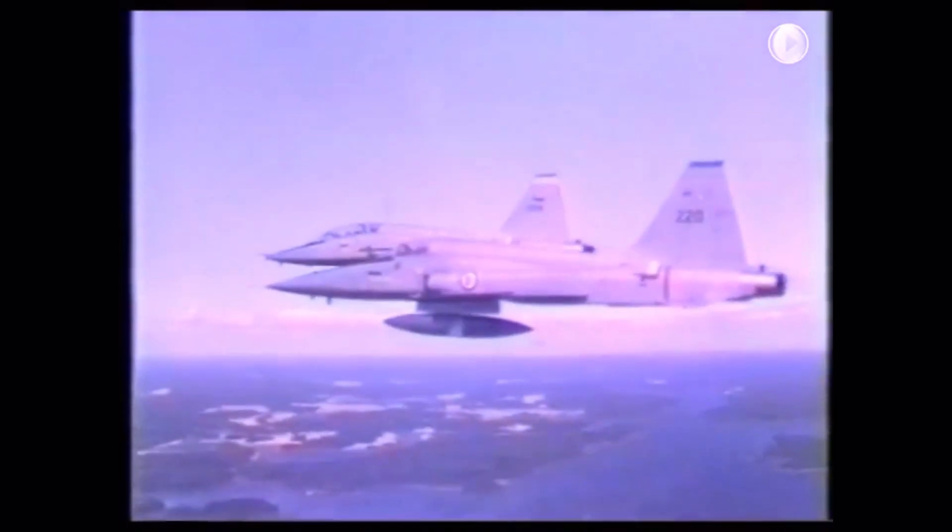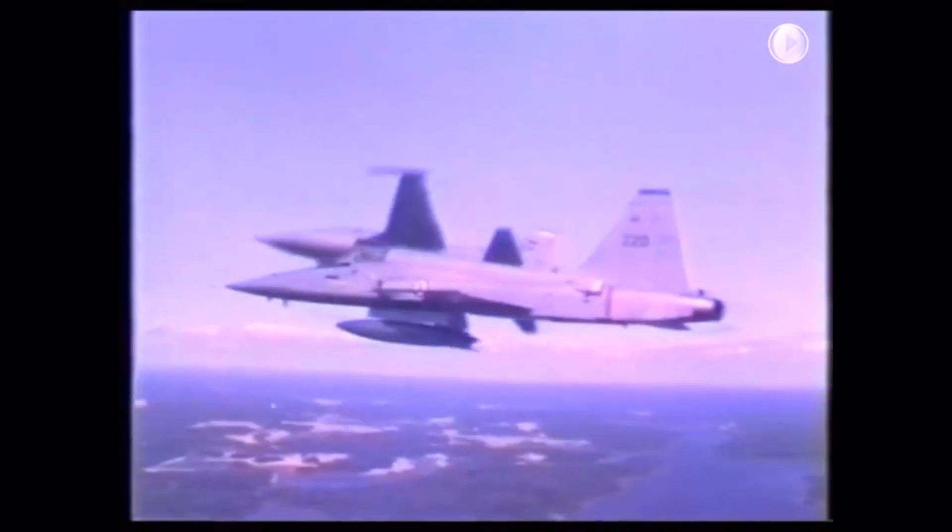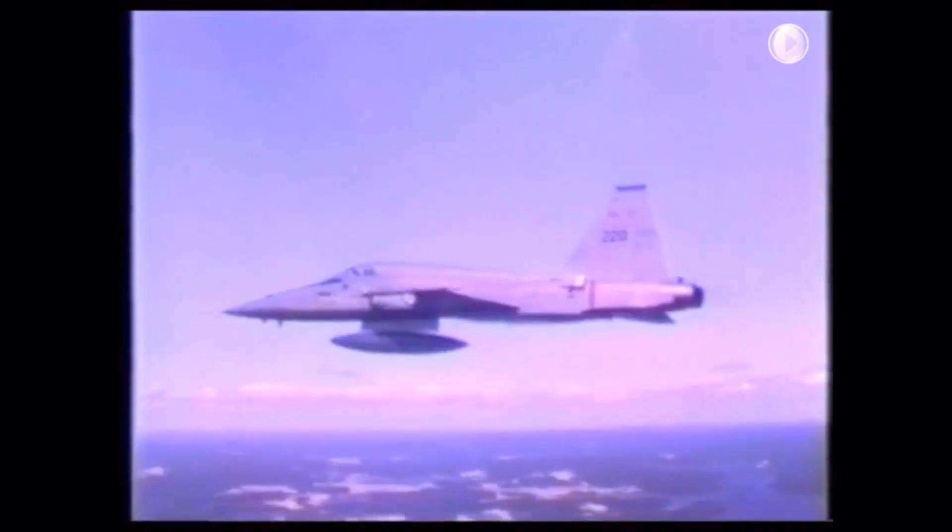With its smaller size, high maneuverability, and skilled pilots, the F-5Es became deadly practice combatants that trained countless fighter pilots how to be better at air combat. It is a testament to the design and durability of the F-5E that they are still being used by the Navy today.